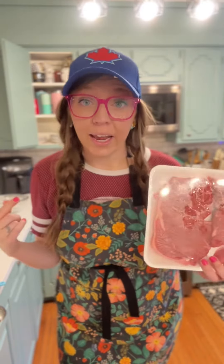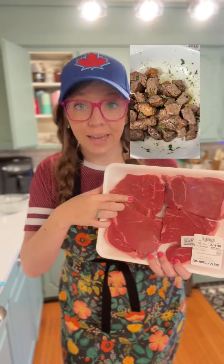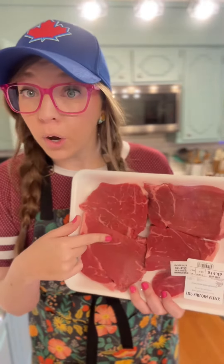Hey guys, new recipe today — we're going to try air fryer garlic butter steak bites. This is from Low Carb State of Mind; she has great recipes. I'm not low carb, but I do like meat. And before it goes crazy in the comments — yes, this is a steak.